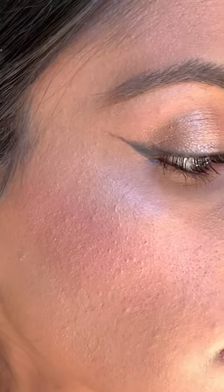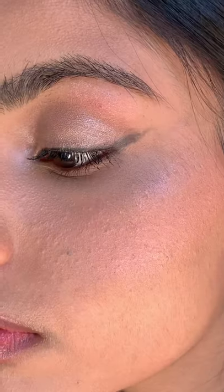Glossier's Haloscope versus Kaja Beauty's Roller Glow Highlighter — which should you like?